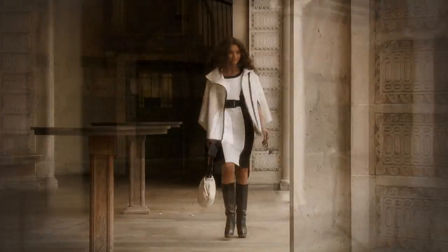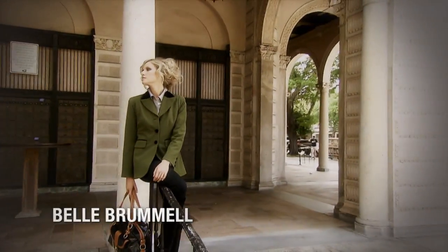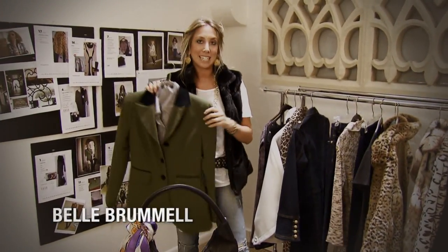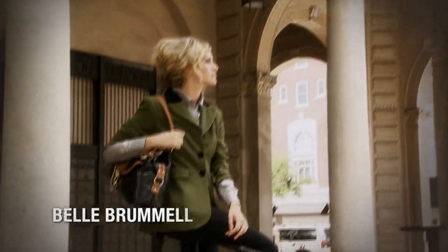Of course we're inspired by many trends from the runway. A few of those trends are Belle Brummel — our version of masculine and feminine details mixed together. That's a masculine blazer with a feminine metallic shirt underneath.